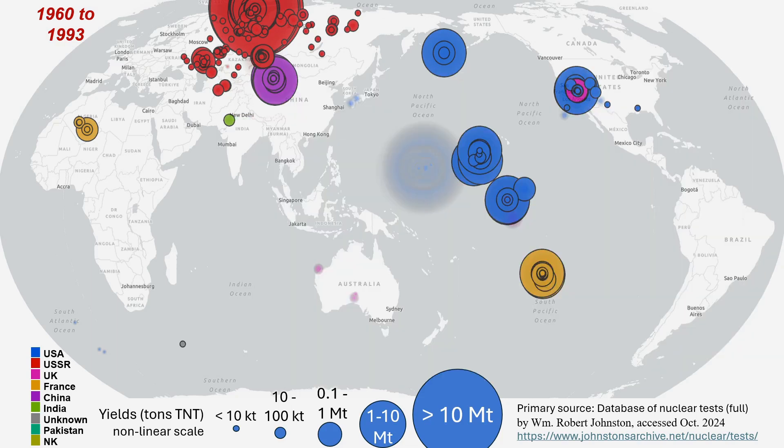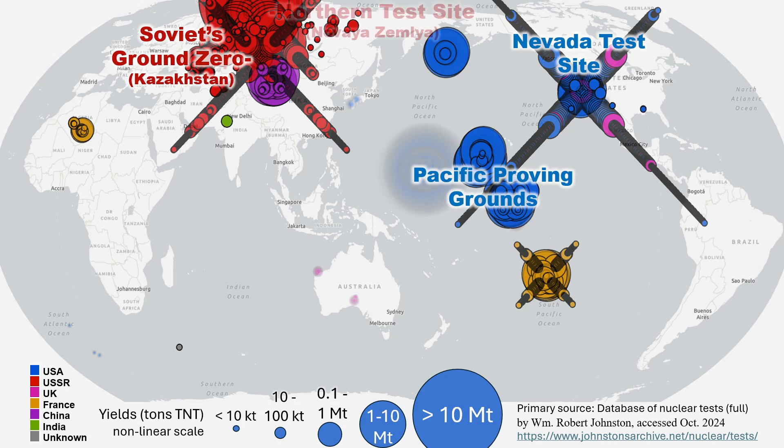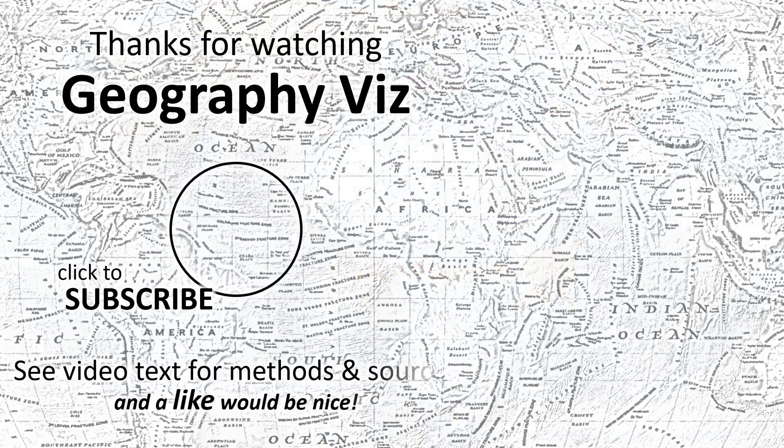On this map, for the period of 1960-93, many test points overlap. To visualize, overlapping points are here dispersed on an X pattern, highlighting the extraordinary amount of testing at the primary American and Russian test sites, and the considerable concentrated testing by the French and Chinese. Check out the final part for this, which I'll get out soon. Please like, subscribe, or watch more GeographyViz.